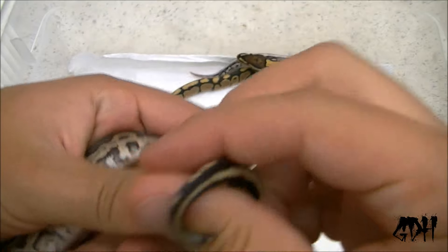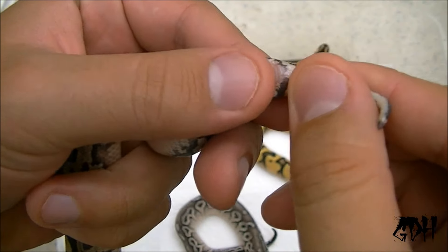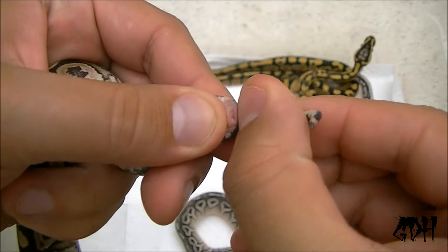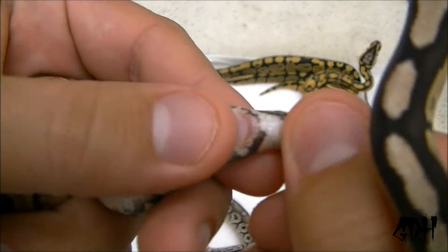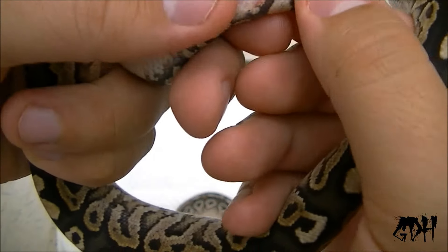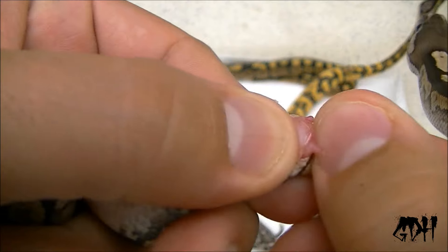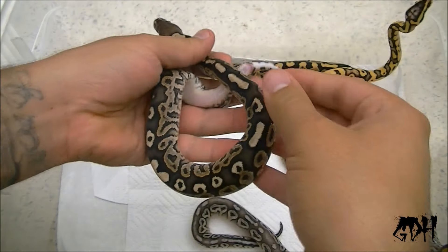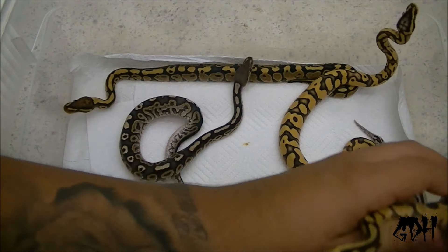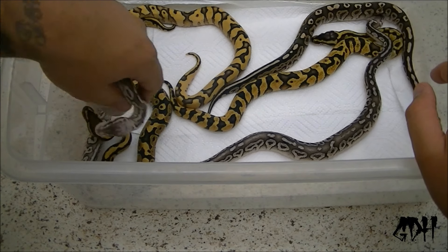Let's see if I can sex it on camera for you guys. I don't know if you guys saw that — something got in the way right as the hemipenes were coming out. You can see the little hemipenes right there. Sorry guys, video ran out of space — the video card. Had to delete a couple things, so let's finish off the last two snakes.